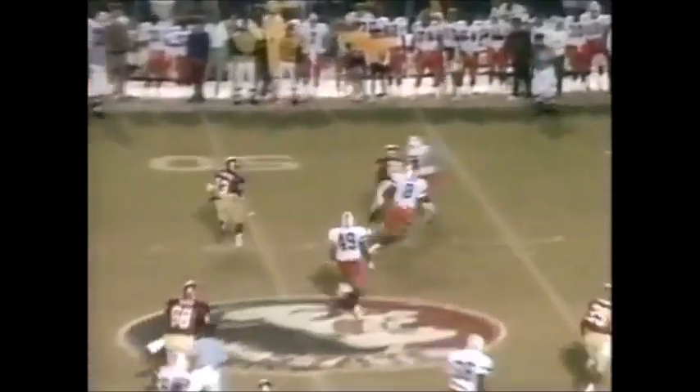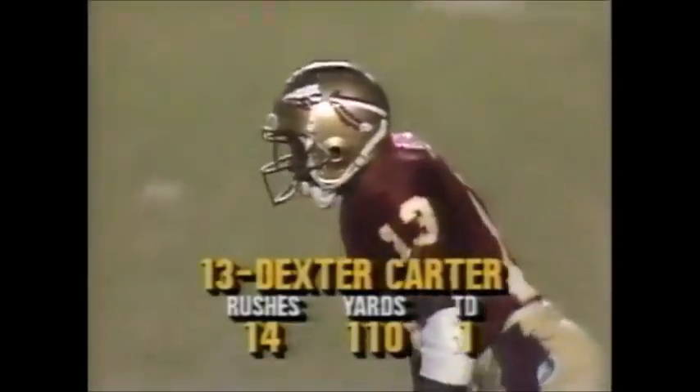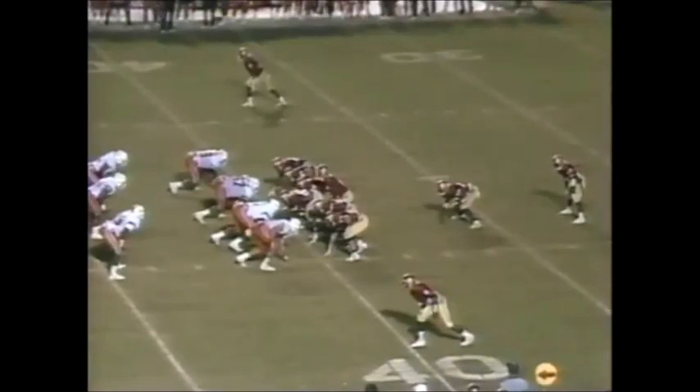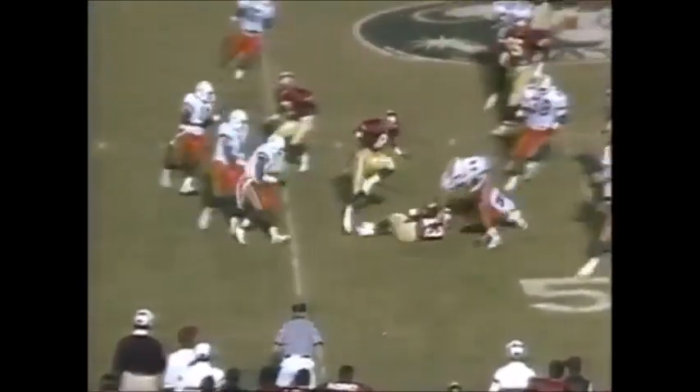Dexter Carter breaks it over at the 50, gets his stiff arm, out of bounds, and then he's hit out of bounds. Alex Johnson breaks it over the middle, out of the 30s, and out of ten, leading Tulsa. Torella far sideline, and it is Carter. Carter — they fake the reverse, turns it up. Torella fakes the reverse, turns it over to the field. Big opening, and the secondary — they sit and they wait, and that's what happened there with the secondary safety. Dexter Carter, ten yards, and will go down.